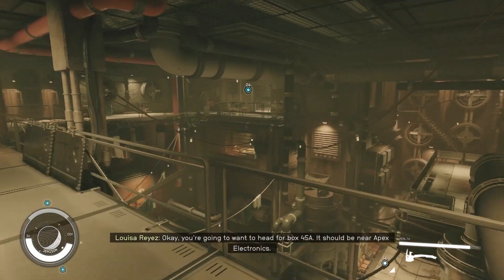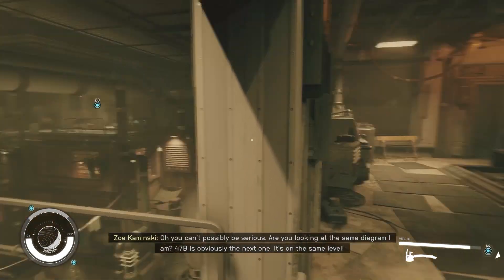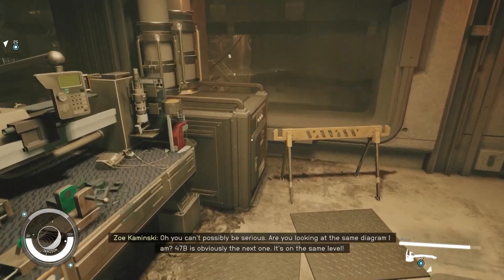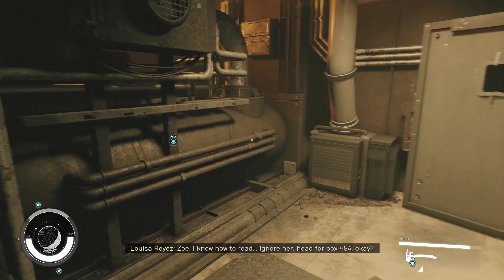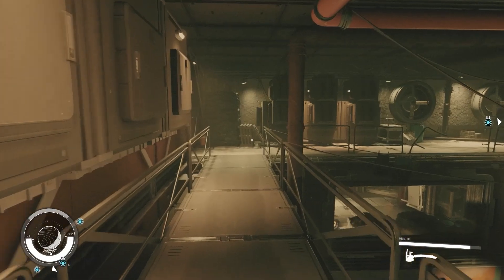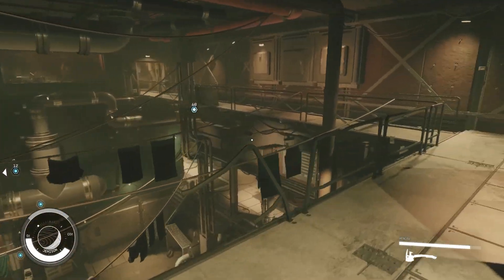Are you looking at the same diagram I am? 47b is obviously the next one — it's on the same level. Zoe, I know how to read. Ignore her, head for box 45a. Zoe's on some ignorant — circuits can be three-dimensional, it's definitely the one downstairs.